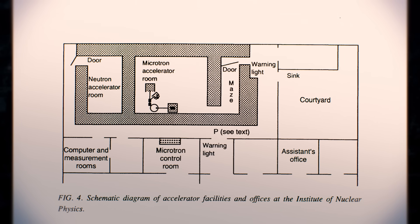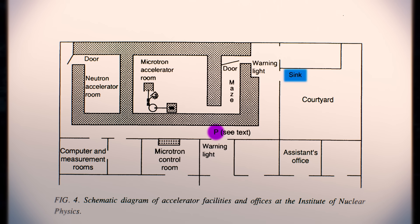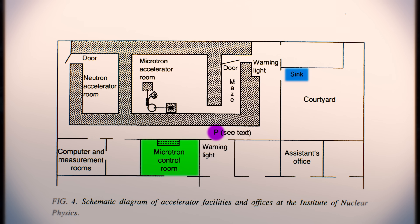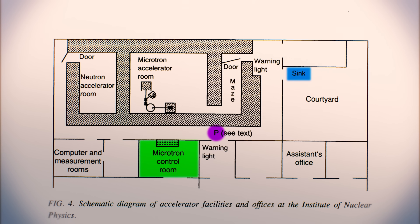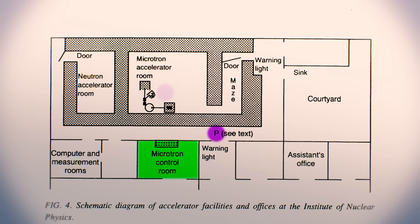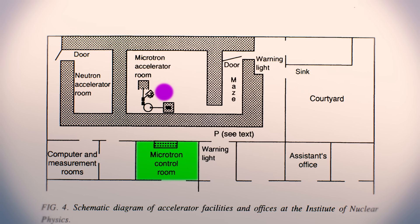Just outside the control room, however, the director asked an assistant to get him some soap to wash up with and walked towards the sink in the courtyard. The assistant, passing by the control room on the way to get the soap, told the operator that the experiment was ready and that the accelerator was ready to be switched on. What the assistant didn't know was that instead of going to use the sink, the director decided something was awry with the experimental setup and returned to the microtron without telling anyone.